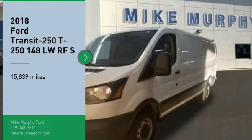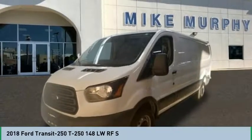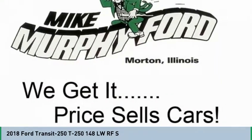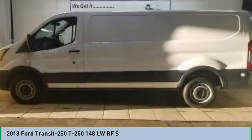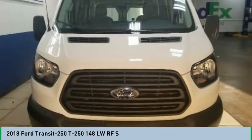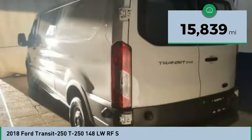Make a great choice today with the 2018 Transit 250. The Transit 250 comes in numerous configurations, with impressive payload and towing capacities. It is comfortable and easy to drive. This vehicle has less than 20,000 miles.